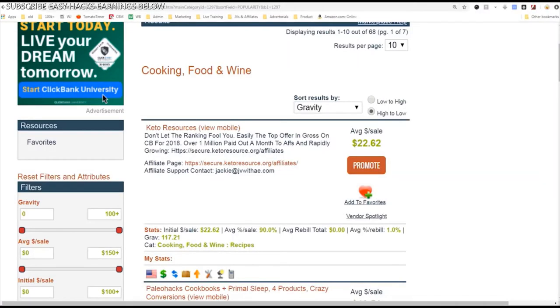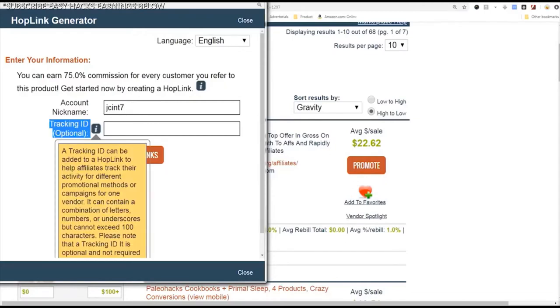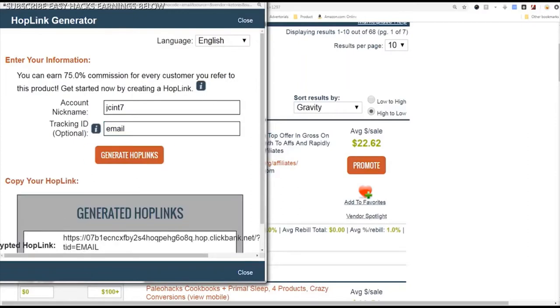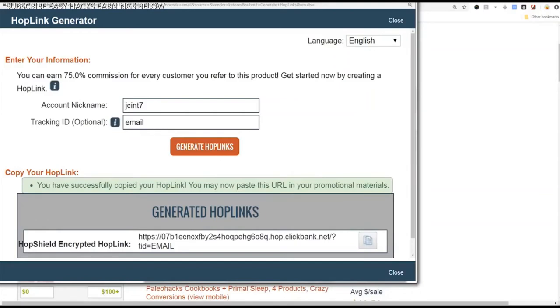Let's promote this product. We found our niche and the offer we want to promote. The next step is you go to this button that says Promote — this is where you will get your link. Click Promote, and this shows your account nickname. You can put in a tracking ID — let's say I'm posting this in an email, so I type 'email' as the tracking ID. Click Generate Hoplink and it will generate your link. You can highlight it and click copy, or just click the button — it says you have successfully copied your hoplink.